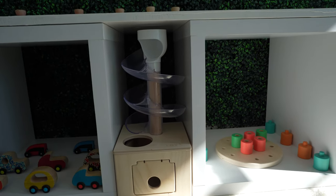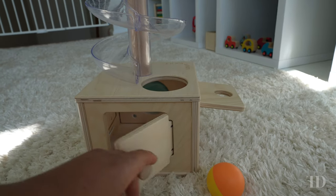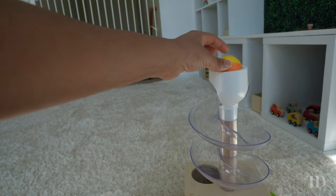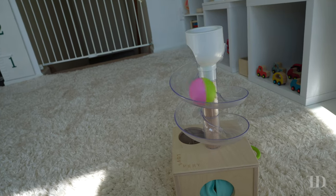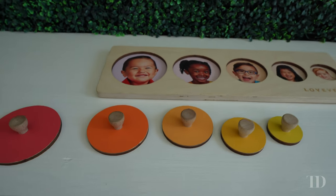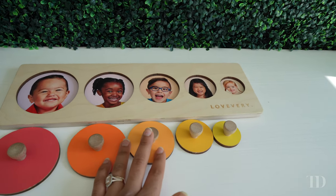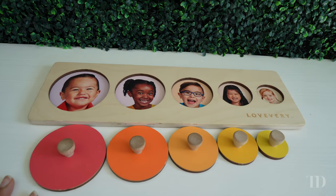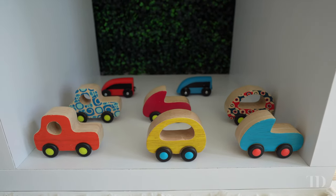His next favorite is this ball tower. There are a number of doors to access the balls from — you stick the ball in, push it down, entertainment for hours. Then we have a circle friends puzzle that focuses on size — it still takes him sometimes a minute to remember that only one size is going to fit each spot perfectly, but this is another one he likes to play with a lot and gets a lot of satisfaction out of completing it.